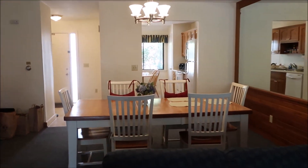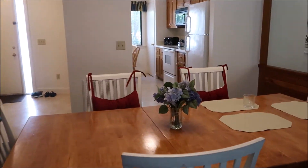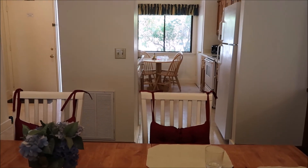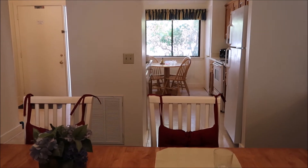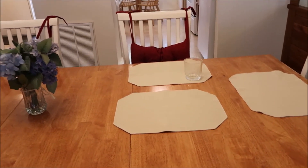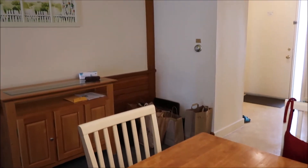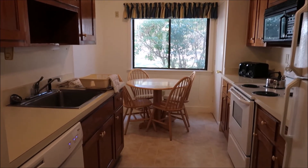Straight ahead is the kitchen — we've got everything you need: microwave, stove, full refrigerator, and a small table. There's also a breakfast table inside, a dining table in the dining room, and an outdoor dining table on the porch. Breakfast inside, lunch outside, dinner in the dining room — a lot of tables to choose from.